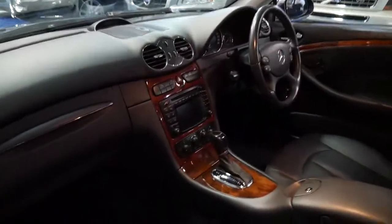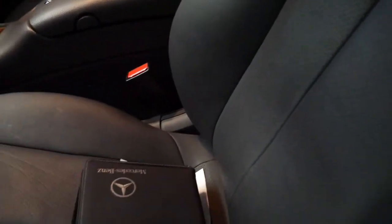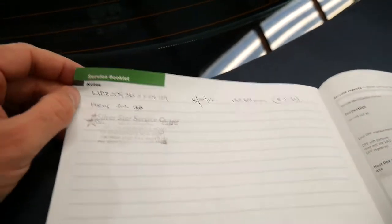Look at the timber work on the centre console. Here are all the books, which only just fit. Let's have a look at this service history — have a look on the back here. The last service was completed by Silver Star Service, who is a very good Mercedes-Benz specialist local to us.